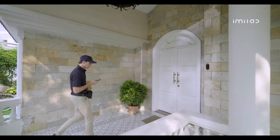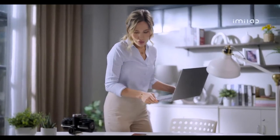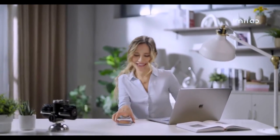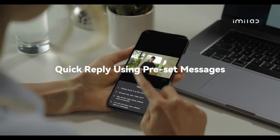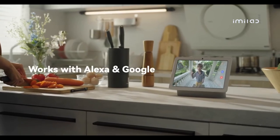Not a good time to answer the door? Not a problem. You can send pre-recorded responses with just one tap — for example: "The bucket's here. Please leave it at the door." Or let your kids know: "I'm coming."